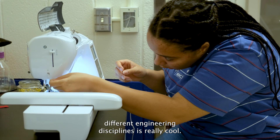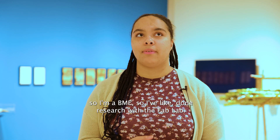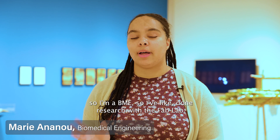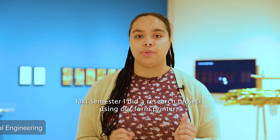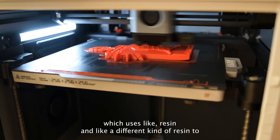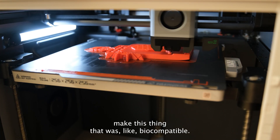Helping people from different engineering disciplines is really cool. I'm a BME, so I've done research with the Fab Lab. Last semester I did a research project using our form printer, which uses resin to make something that was biocompatible.